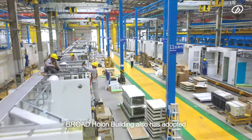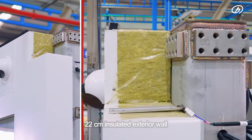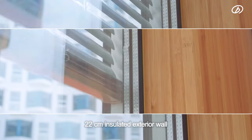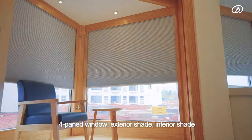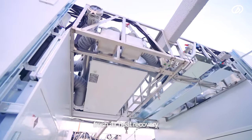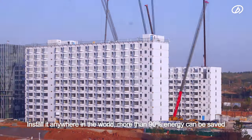Not only is the material good, the Broad-Hulon Building has also adopted the nearly zero energy building standard: a 22 cm insulated exterior wall, 4-paned windows, exterior shade, interior shade, and fresh air heat recovery. Install it anywhere in the world, and more than 90% of energy can be saved.